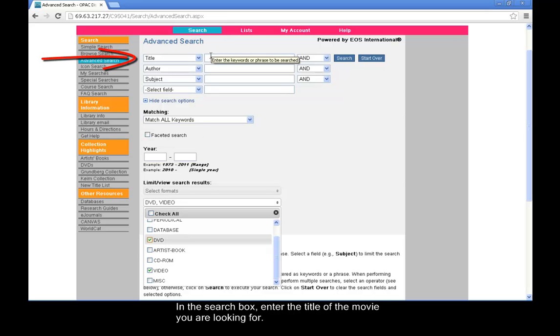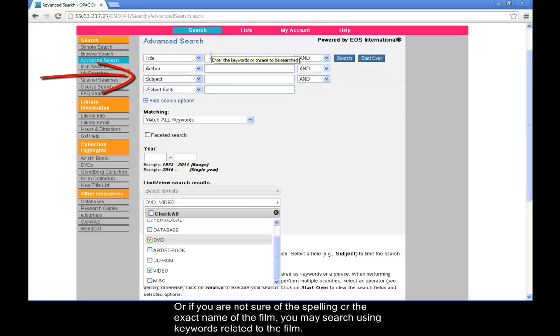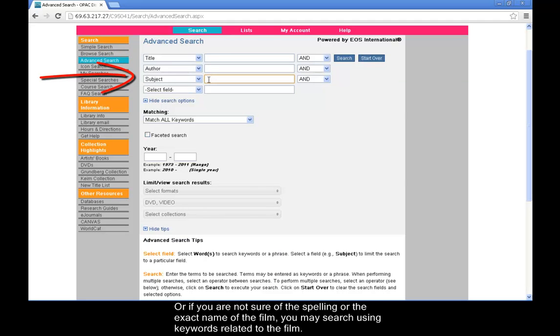In the search box, enter the name of the film you are looking for. Or if you are not sure of the spelling or exact name of the film, you may search using keywords related to the film.